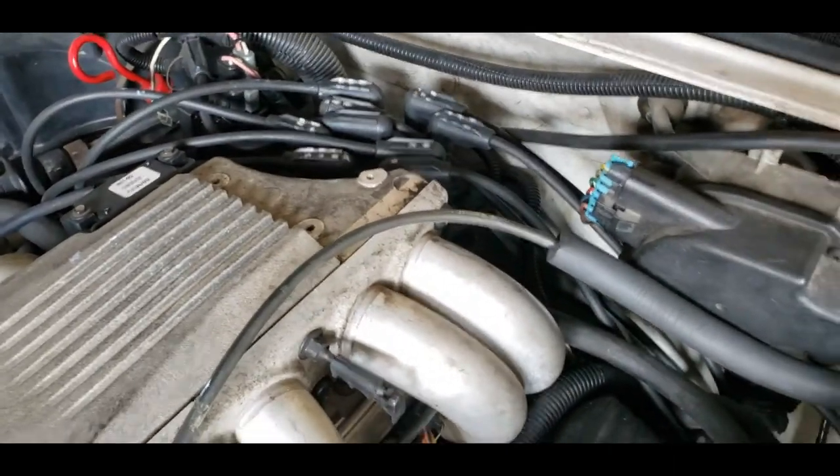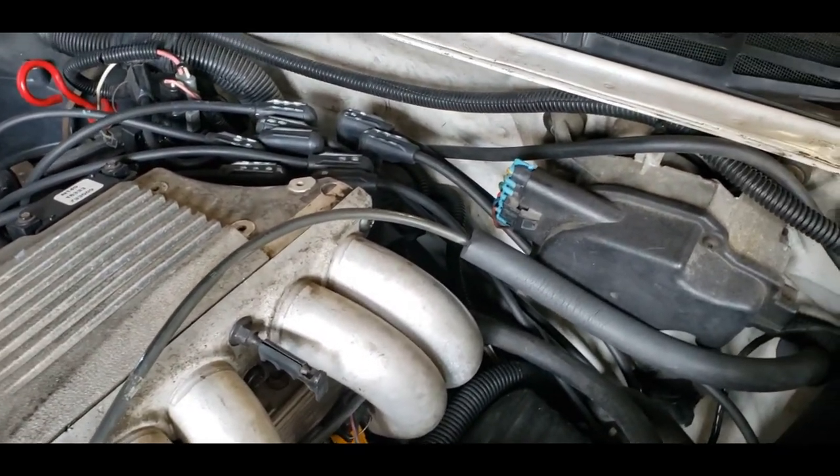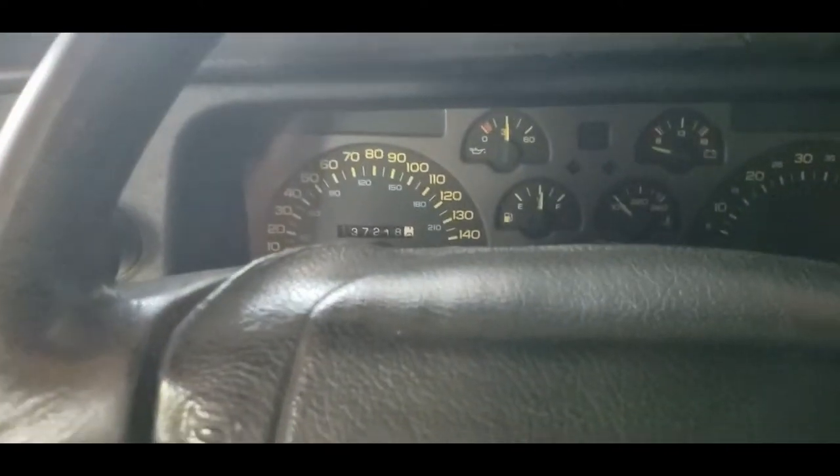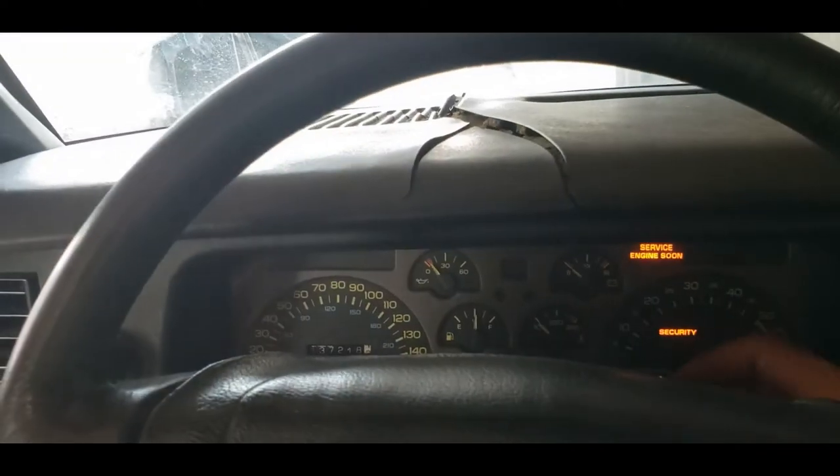The grease is on, the ICM is back in. Got the spark plug wires arranged based on my picture. Now it's time to give it a start. Wish me luck — this would be the easiest fix ever. I love these things. Let's see.